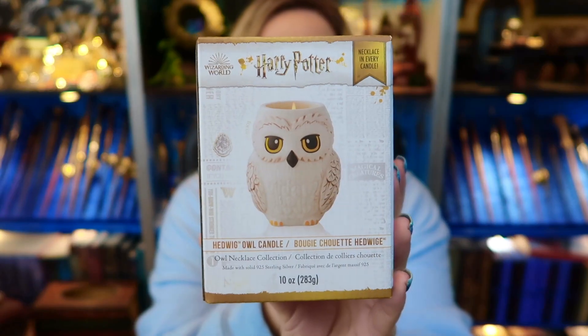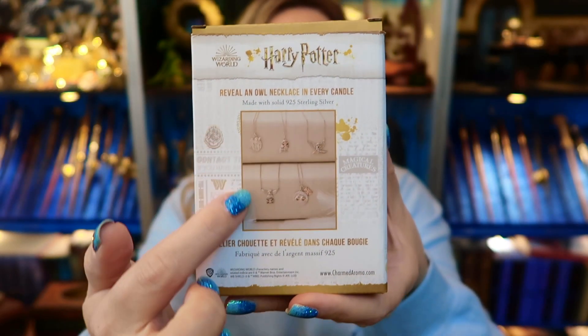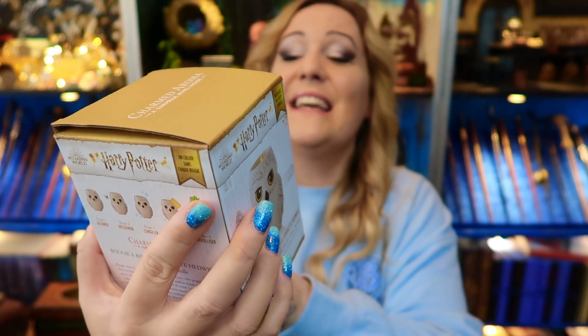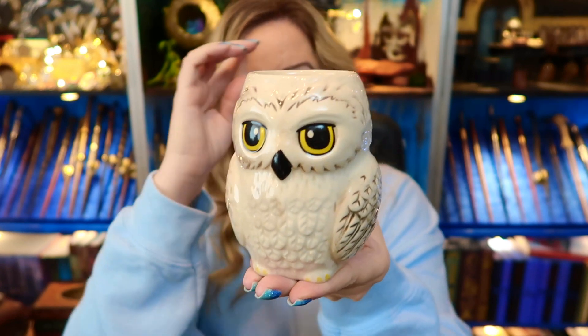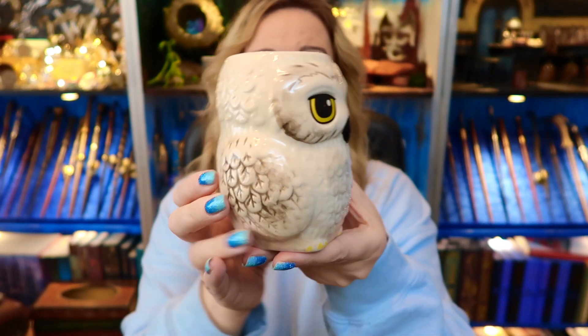The next candle is one Charmed Aroma sent me for free — thank you very much. I was asked to choose, and this is the Hedwig candle. It's so, so beautiful. On the back it shows all the jewelry you can get inside. Inside the box it's quite heavy. Doesn't she look beautiful? It's a stunning, fully licensed Hedwig candle by Charmed Aroma.